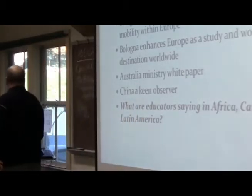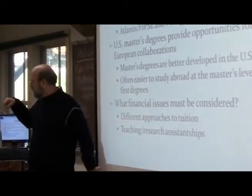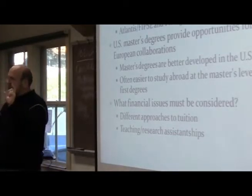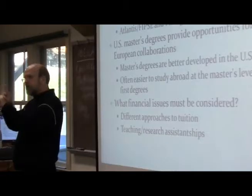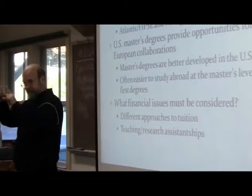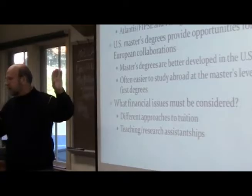Moving to U.S. implications from a NAFSA presentation: for joint and dual degrees — joint degrees are where you take coursework at two institutions but get one degree, versus dual degrees where you get degrees from both — these are more common in Europe and growing in the U.S. There's funding and thinking about what it means to work with a European university on one of these. U.S. master's degrees obviously provide lots of opportunities given our strong connection with Europe.